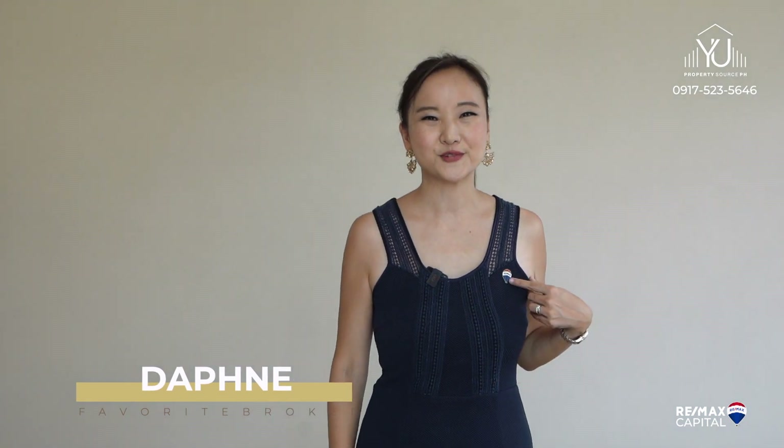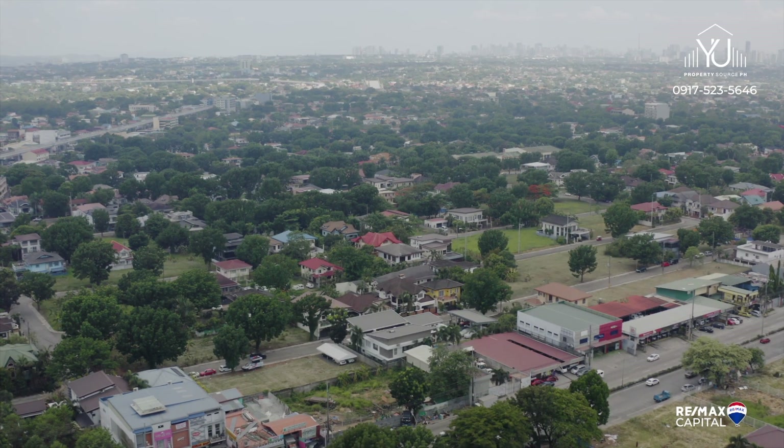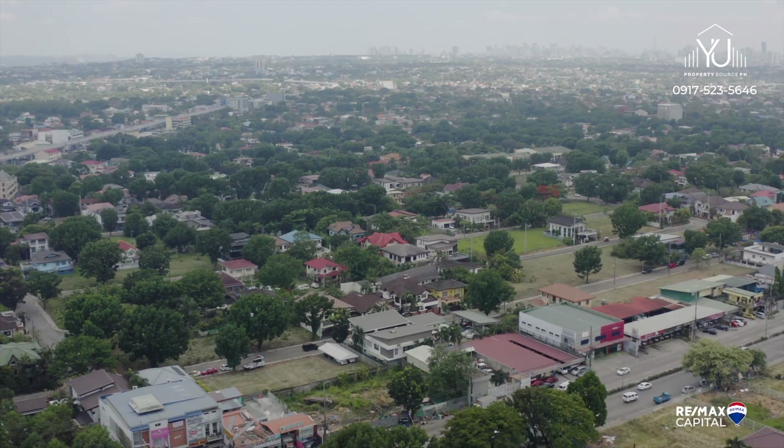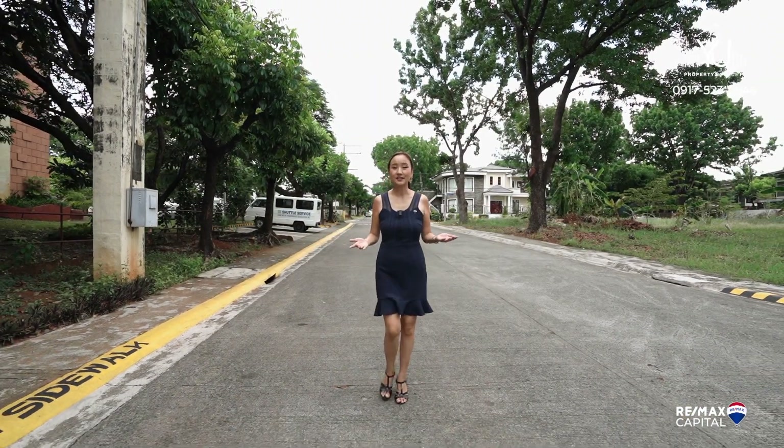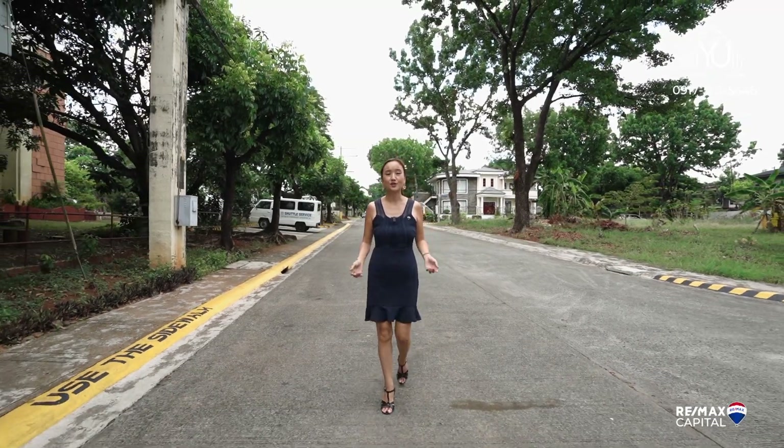Welcome to Casa Milan Village. Hi guys, it's Daphne, your favorite broker from RE-MAX. Today on your favorite tours, I'm here to show you a 300 square meter house in Casa Milan. More than just the house, you're really buying into the kind of community that you want to live in.